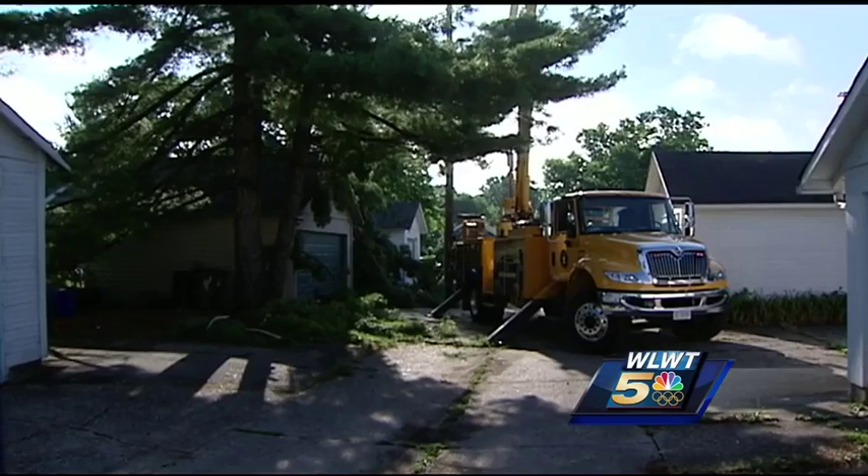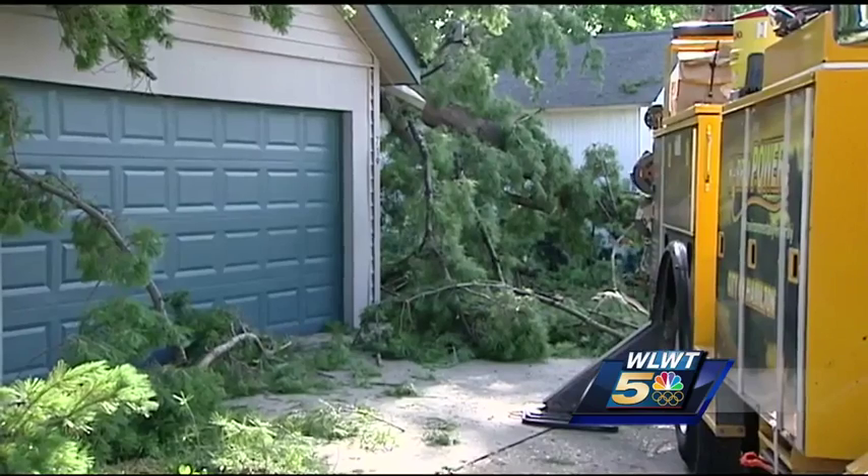At the end of this street, there's a trampoline in the middle of the road that got blown out of somebody's backyard. Power crews are hard at work running new lines where trees wreaked havoc.